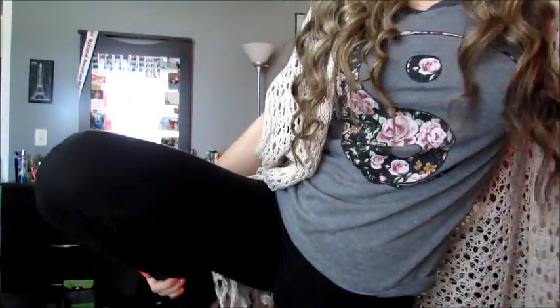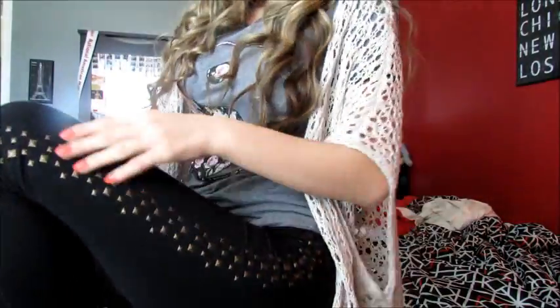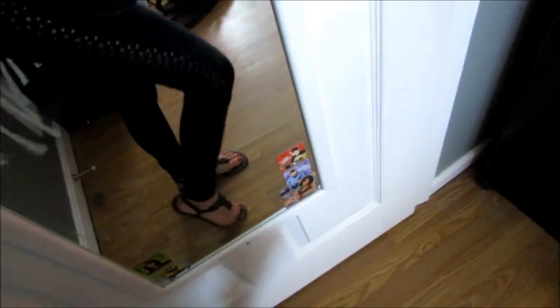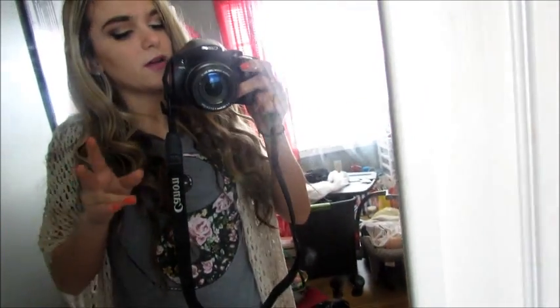And then I'm just wearing leggings but they have like this really cute studding on the side if you can see, and they're actually from Aeropostale. So this is what the whole outfit looks like — and then I'm wearing these little gladiators from American Eagle. They have gold on them and it goes with the leggings, so I love it.